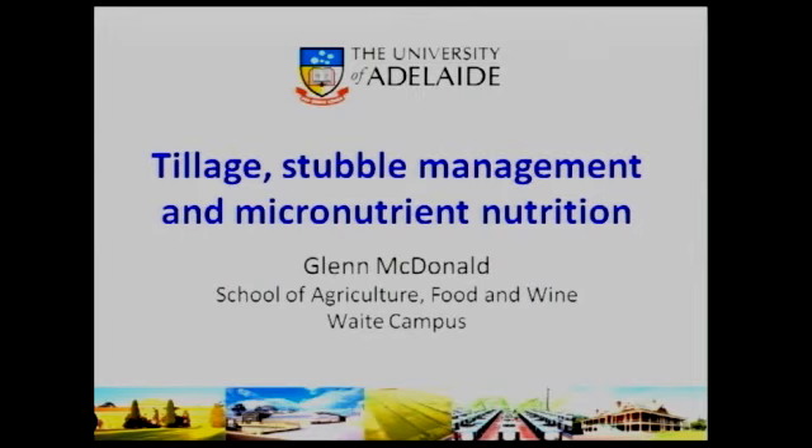I was asked to talk about micronutrient nutrition and specifically how that fits into aspects of conservation tillage. I want to cover two aspects: some of the principles behind plant nutrition in a general sense and specifically micronutrient nutrition, and then look at some of the effects of changes in cultivation and residue management on the availability of those nutrients. Finally, I'd like to talk about some of the interactions that may occur with micronutrient nutrition in farming systems.